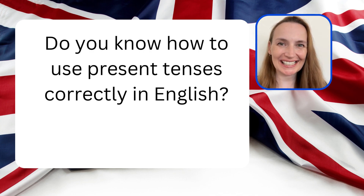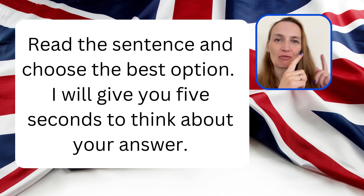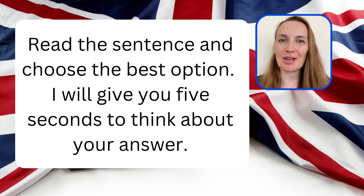Do you know how to use present tenses correctly in English? Let's find out. Read the sentence and choose the best option. I will give you five seconds to think about your answer.